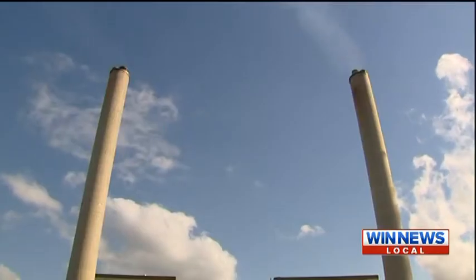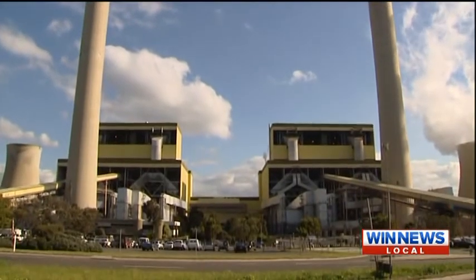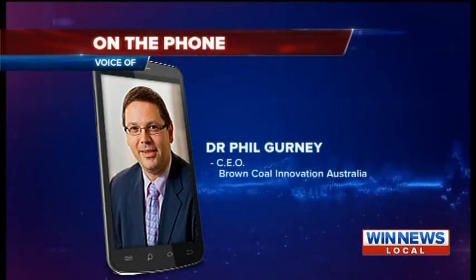By reducing CO2 emissions and developing carbon capture technologies that are applicable to the valley, it makes the future use of coal much more environmentally sustainable. Community groups say they welcome any efforts to clean up industry in the Latrobe Valley.